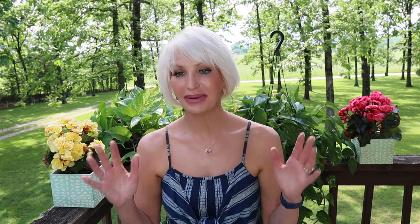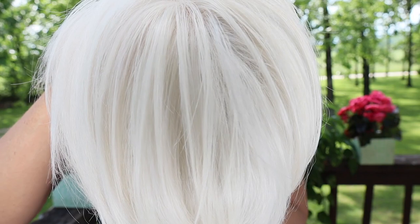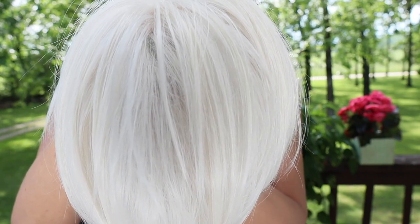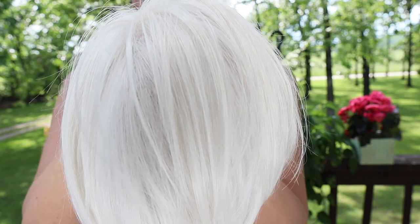Oh, my goodness. I am loving this short one. I love it. Love her so much. It is a beautiful, beautiful color — beautiful color, in my opinion. So, as I said earlier, it is almost perfect. I do absolutely love this color.